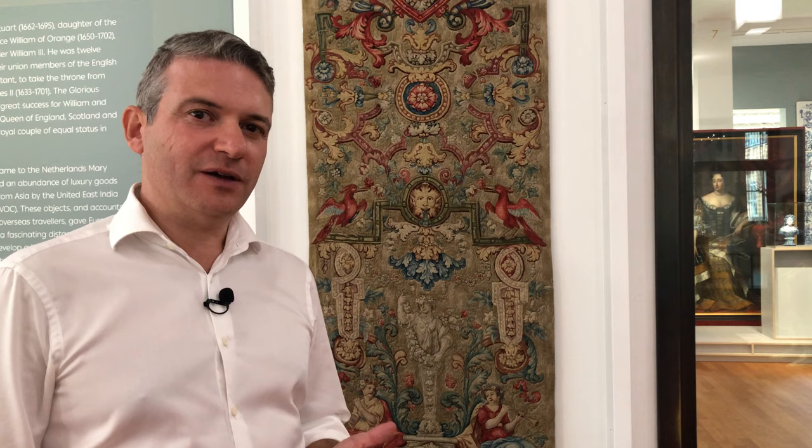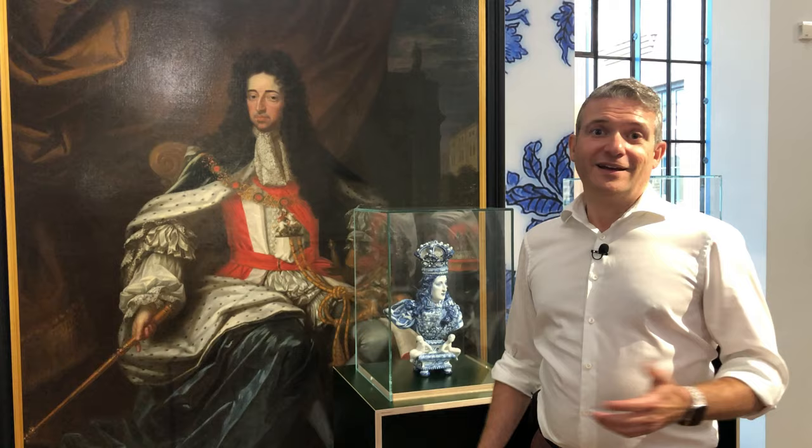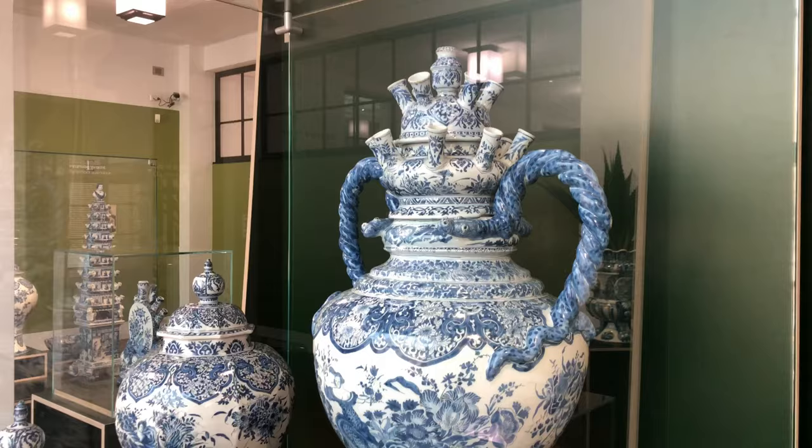Although not particularly Dutch Delftware in themselves, these rugs have some beautiful images of Dutch Delftware. They have never been shown before, and they come from Hampton Court Palace — stowed away in places where the light cannot damage them. They were probably also hung at the Water Gallery outside Hampton Court Palace by Queen Mary, and they have some beautiful images of 17th century Dutch Delftware embroidered into them. To balance the exhibition on the right-hand side, we have King William — a wonderful portrait painting — and in front of that, a bust figure, unmarked but probably also made by the Greek A factory, from the collection of the Rijksmuseum in Amsterdam.